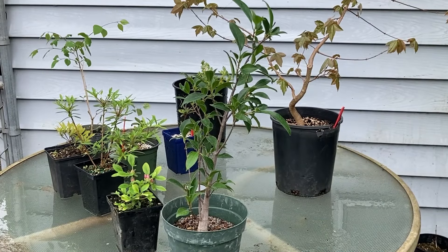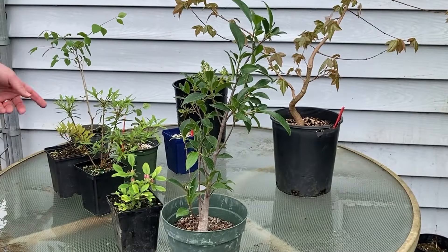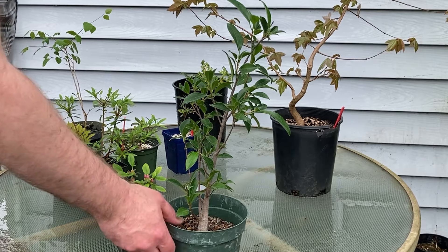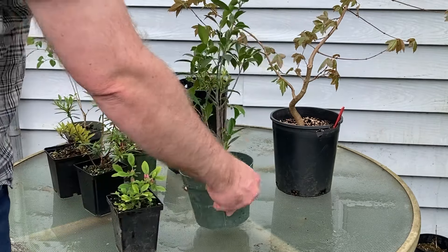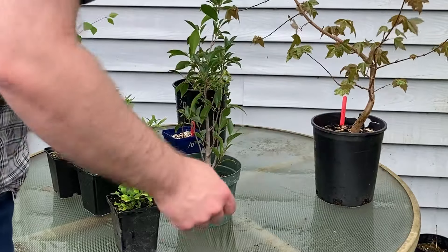Good afternoon. Today is May the 4th. We had the BC Bonsai Society boot sale, parking lot sale, and I wanted to share with you a few things that I got.